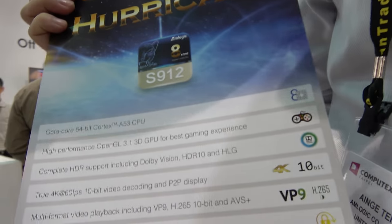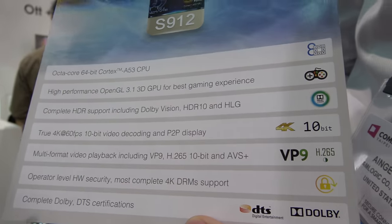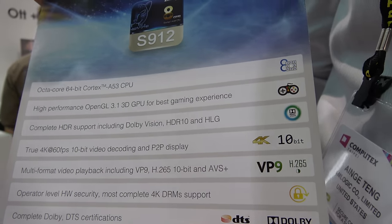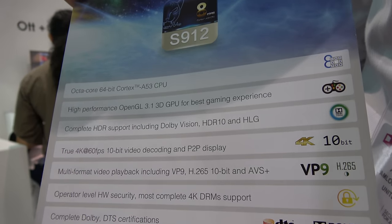This chip is not only for OTT set-top boxes but also for gaming machines. For new home entertainment products, both video and gaming are very important. The S912 supports 4K 10-bit HEVC at 60 frames per second, HDMI 2.0a with HDR10, and Dolby Vision.